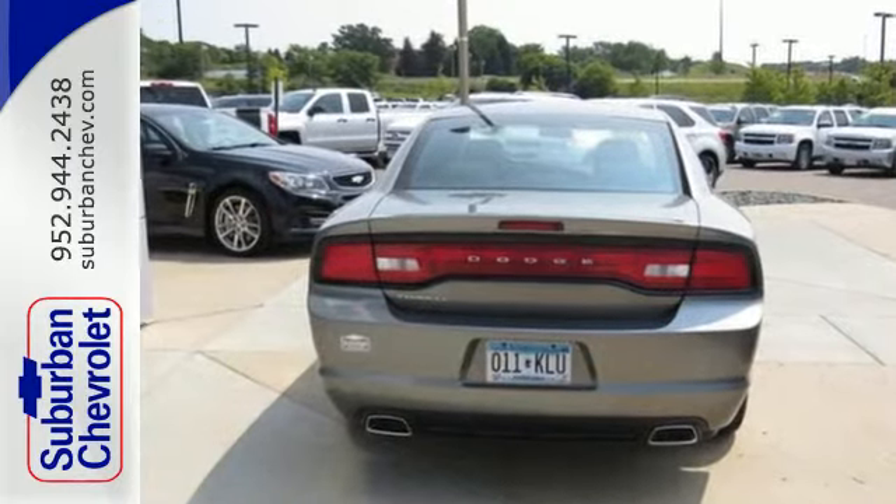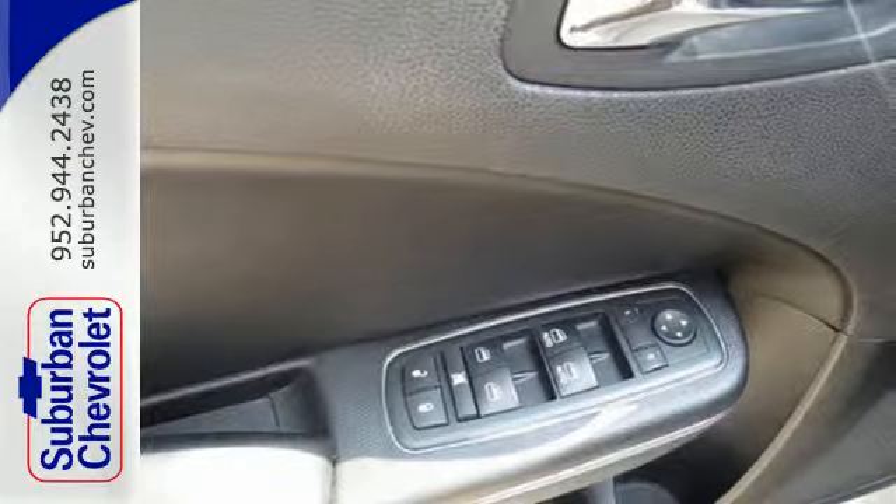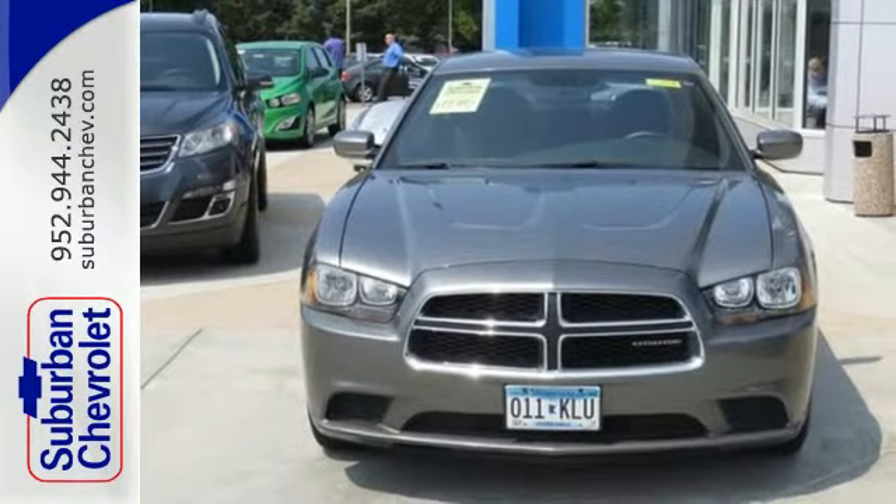The cockpit of the Charger is warm and inviting with sleek high-tech instrumentation, rich appointments, and wonderfully comfortable seats. You need to see this one for yourself. Take it for a test drive today.